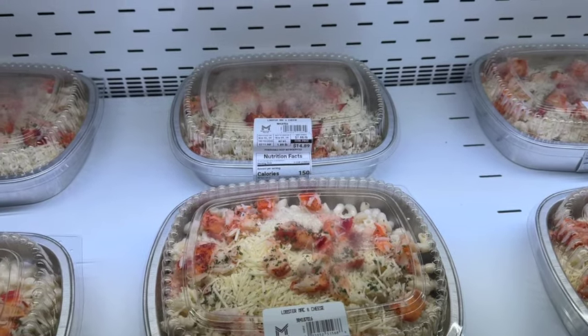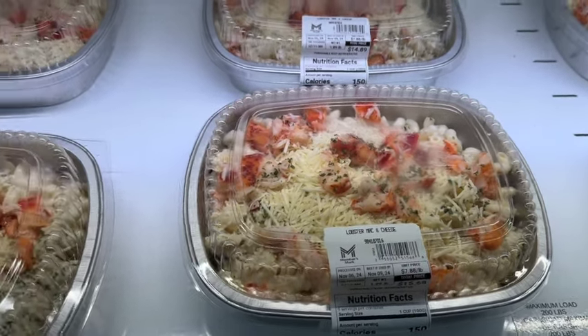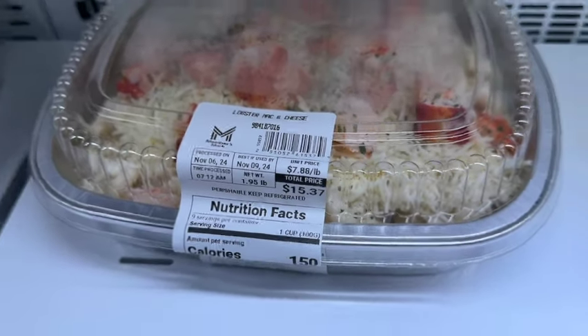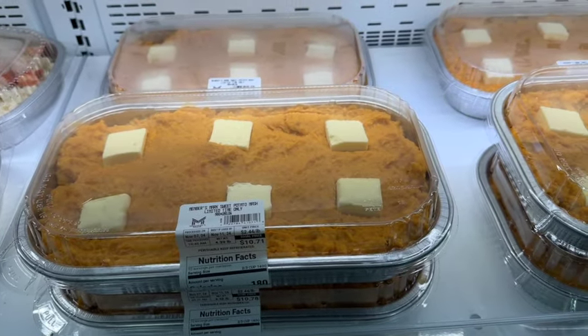Members Mark Lobster Mac and Cheese. This is a limited time offer. These are $7.88 a pound — most of them are right around $15. Also new at our Sam's Club.